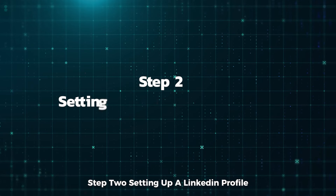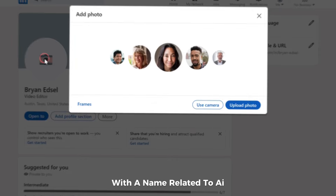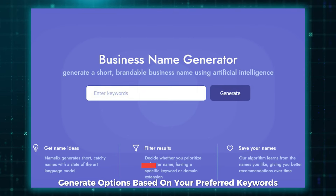Step 2: Setting up a LinkedIn profile. Start by creating a LinkedIn profile with a name related to AI. If you're stuck on choosing a name, tools like Namelix can help generate options based on your preferred keywords.